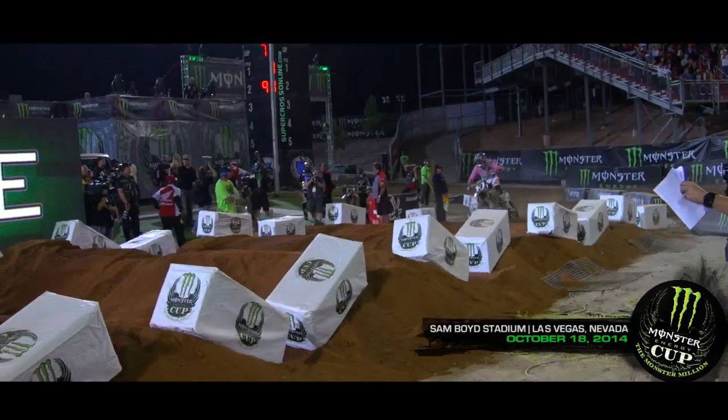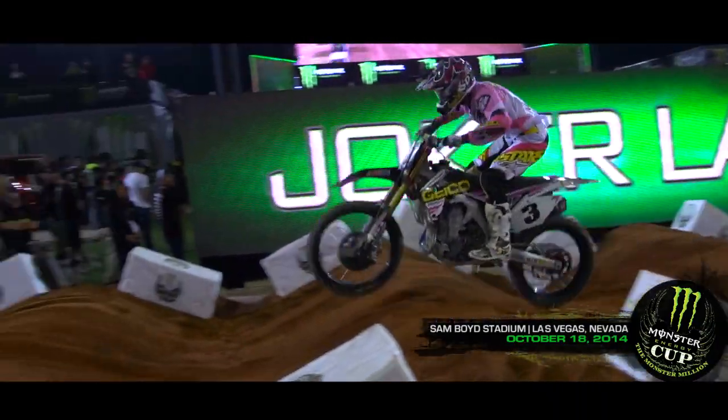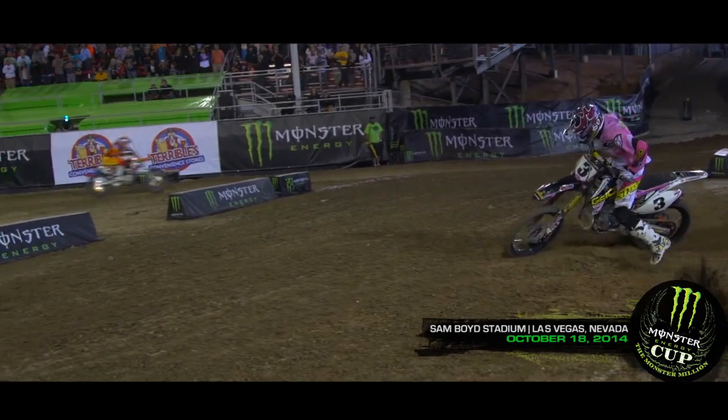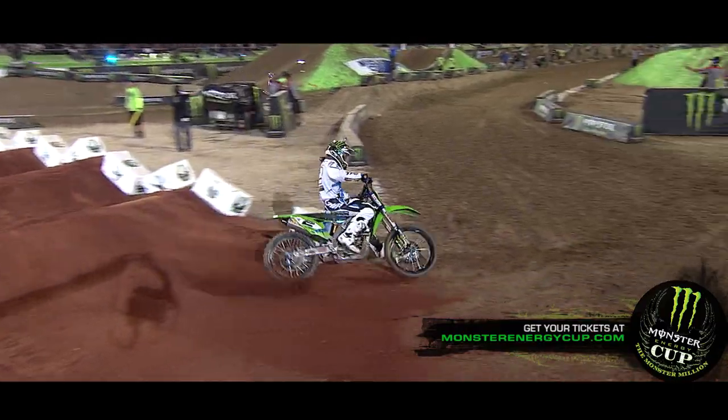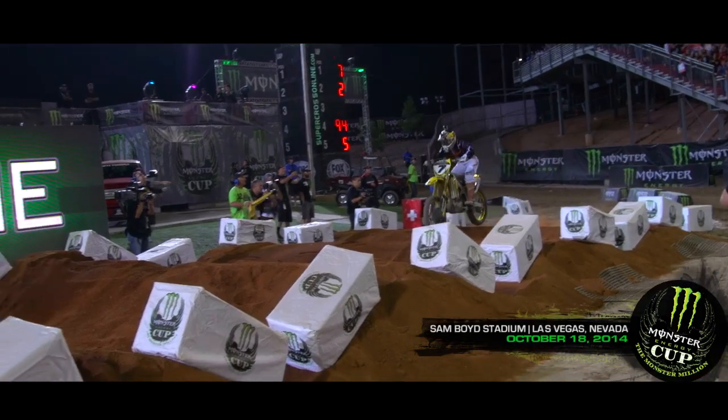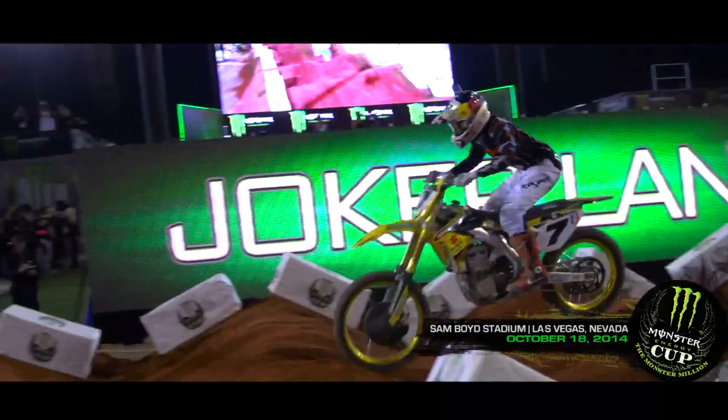The Joker Lane is another thing that makes stuff wild. It's pretty cool. You have to go in there at least once a race. Usually it's sandy, kind of bumpy, nasty. And you have to be somewhat strategic about it, too — some guys like to go in earlier, some guys like to go in later. It just kind of depends where you're at during the race.